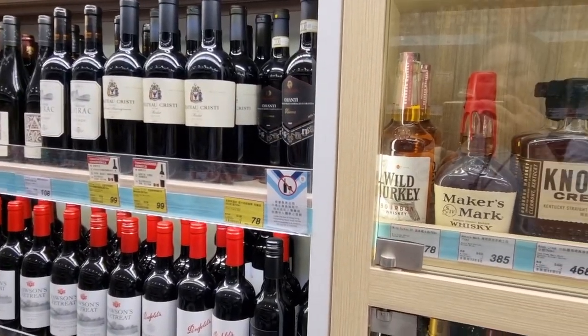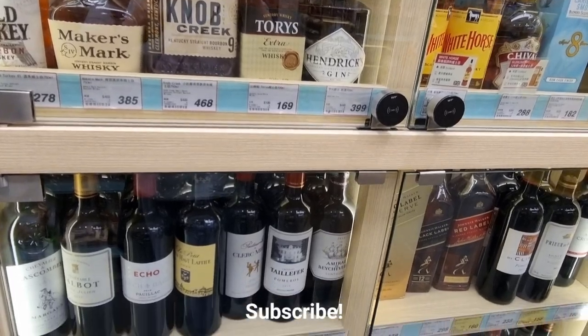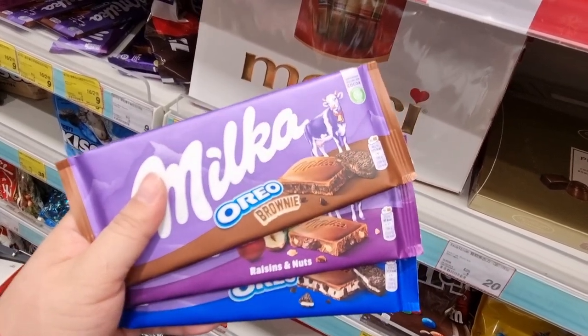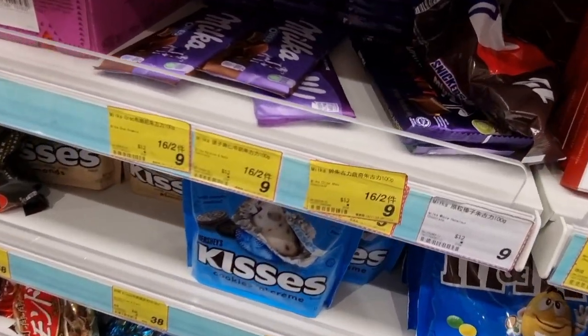They've also got a lot of alcoholic beverages and hard liquor. Other pasalubong items I got: Milka Oreo brownie — I don't think I've tried this flavor. They go for $16 for two or $9 each.